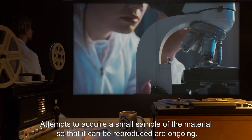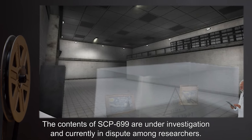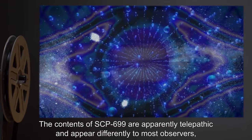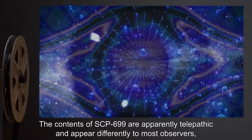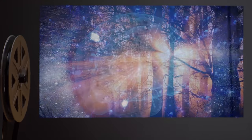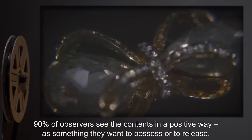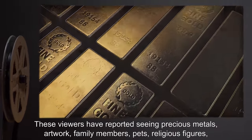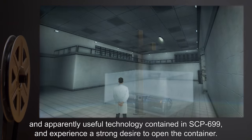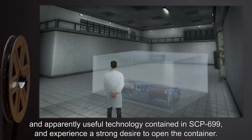Attempts to acquire a small sample of the material so that it can be reproduced are ongoing. The contents of SCP-699 are under investigation and currently in dispute among researchers. The contents are apparently telepathic and appear differently to most observers, depending upon their desires and psychological state. 90% of observers see the contents in a positive way, as something they want to possess or to release. These viewers have reported seeing precious metals, artwork, family members, pets, religious figures, and apparently useful technology contained in SCP-699, and experience a strong desire to open the container.